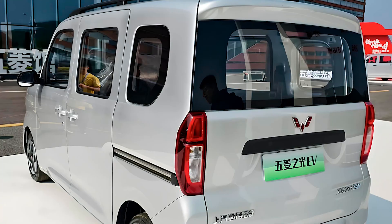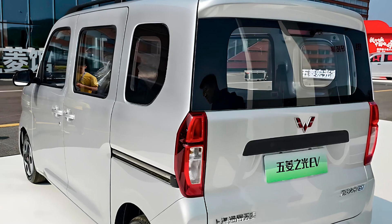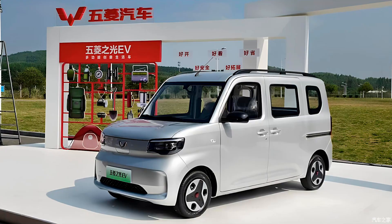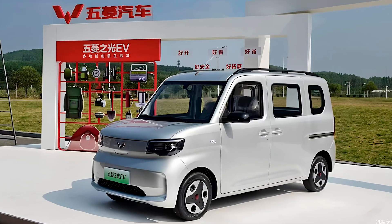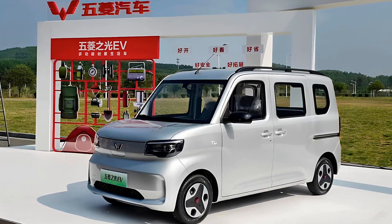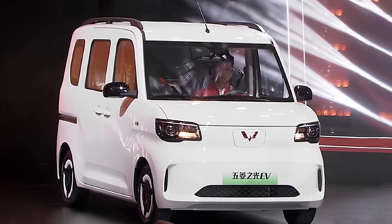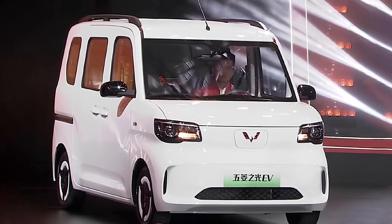Now, if you're picturing something that looks like it was designed by a toddler with a crayon, think again. The Wuling Jiguang EV might be small — just 3.7 meters, about 12 feet long — but it's designed with some grown-up features. And with a price tag starting at just $7,000, it's the budget-friendly electric vehicle we've all been secretly hoping for. Seriously, $7,000? That's not even the price of a top-tier phone these days. You might as well buy two and park one in your living room as an art installation.